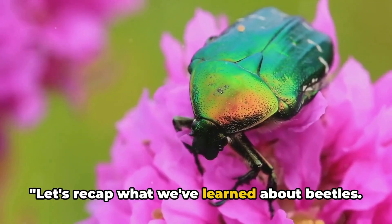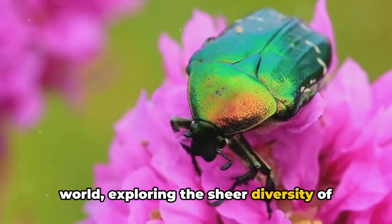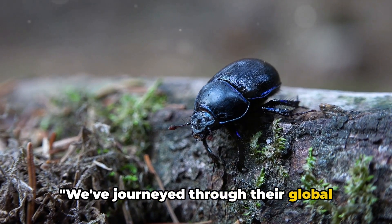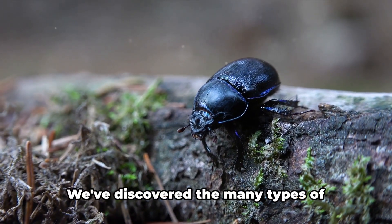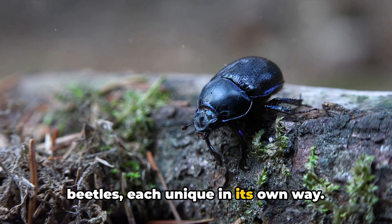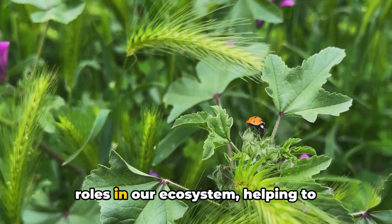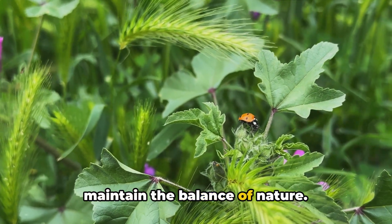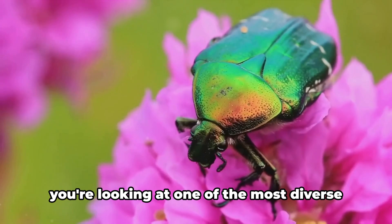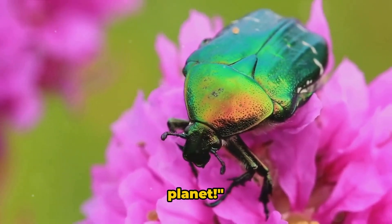Let's recap what we've learned about beetles. We've delved into their fascinating world, exploring the sheer diversity of these tiny titans. We've journeyed through their global habitats, from forests to deserts. We've discovered the many types of beetles, each unique in its own way. And we've seen how they play crucial roles in our ecosystem, helping to maintain the balance of nature. Next time you spot a beetle, remember — you're looking at one of the most diverse and important groups of creatures on our planet.